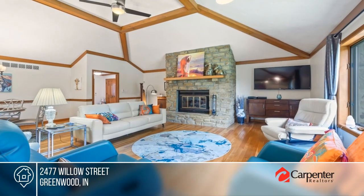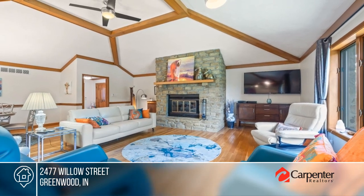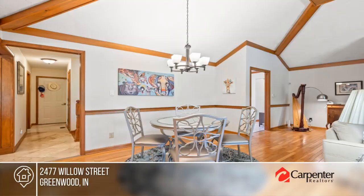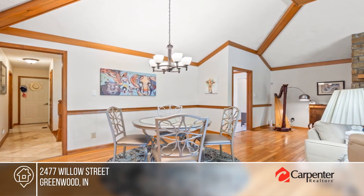Welcome to this beautiful stone ranch nestled on a generous .33 acre waterfront lot. You'll love the open floor plan, the soaring vaulted ceilings, and the custom gourmet kitchen.